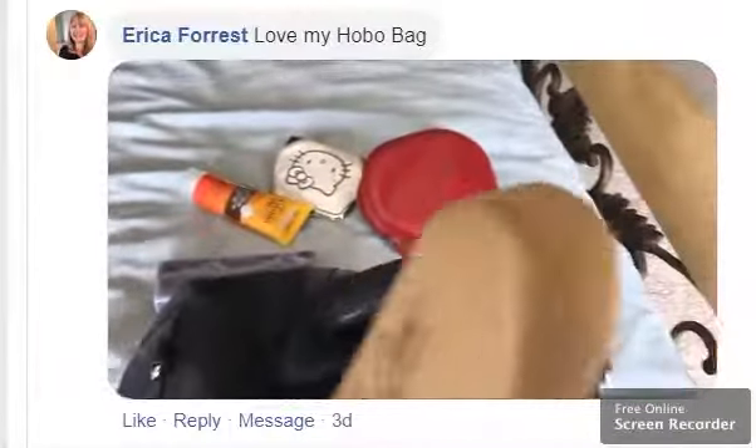And of course I have some hand cream, like the coconut stuff because it smells nice. Reading glasses, my sunglass case, some Maui gems.